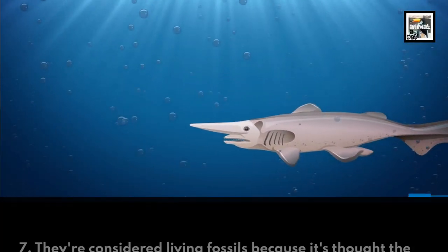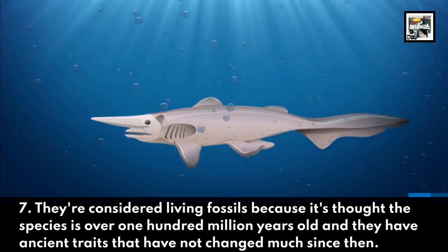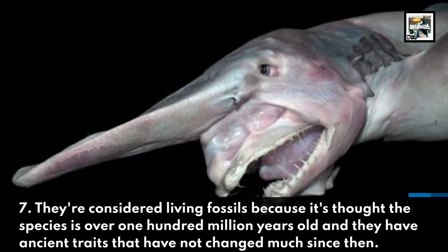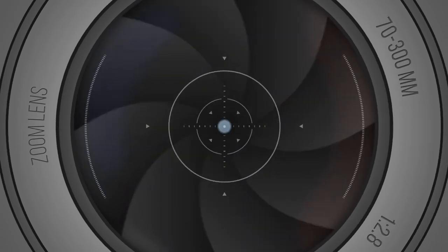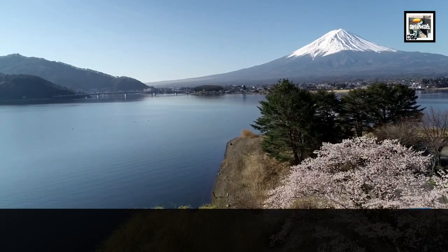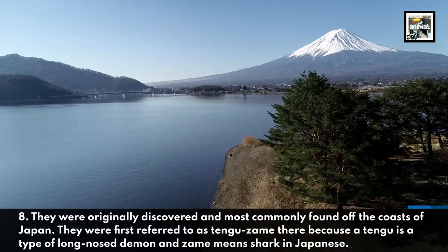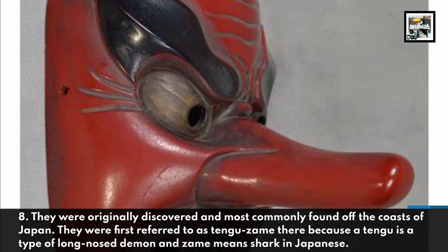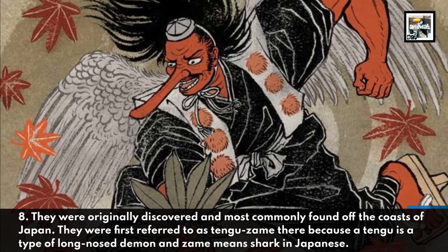They're considered living fossils because it's thought the species is over 100 million years old and they have ancient traits that have not changed much since then. They were originally discovered and most commonly found off the coast of Japan, where they were first referred to as Tengu-zame — because a Tengu is a type of long-nosed demon and zame means shark in Japanese.